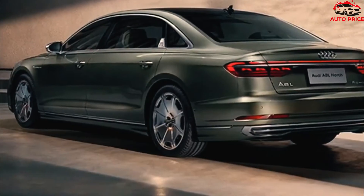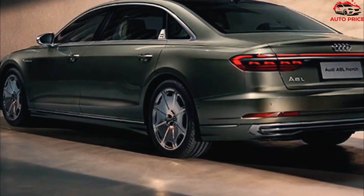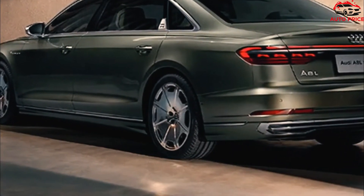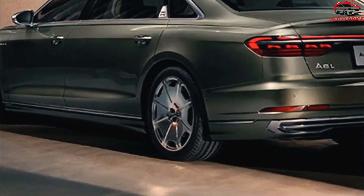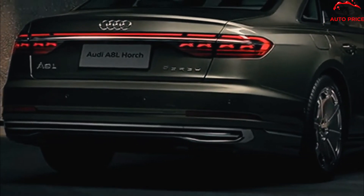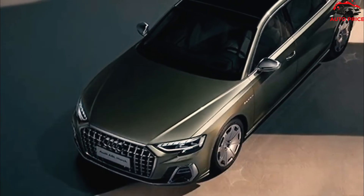Although demand for this type of car isn't what it once was, given the proliferation of flagship luxury SUVs, the A8 still has a few competitors, namely the Mercedes-Benz S-Class, Genesis G90, and Lexus LS. Remote Park Assist is now part of the Executive Package, and the Comfort Plus Package now includes HD Matrix Design LED Headlights.